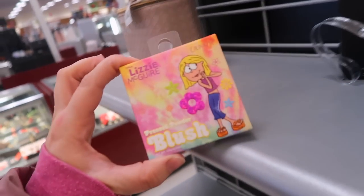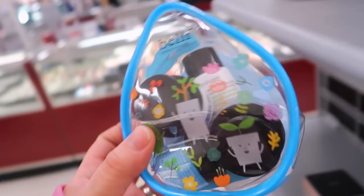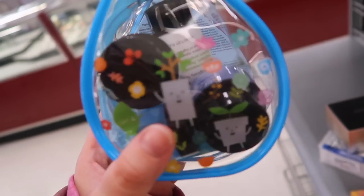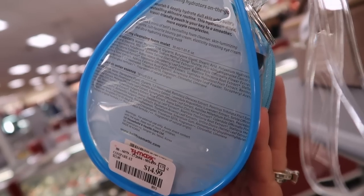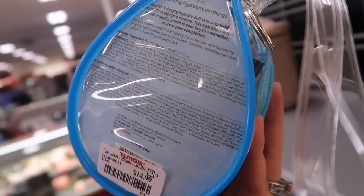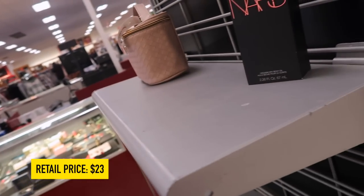Found a Liz McGrath blush - we found the lip set last week - in the shade Delish, one of the hot pink ones, for $4.99. Also a Belief mini set - I've been seeing a bunch of these little kits. This is their Best-Selling Hydrators On the Go for $14.99 in a cute little water drop case. It includes five minis: foam cleanser, skin luminizing essence, bouncy gel cream, boosting eye cream, and a sleeping mask.